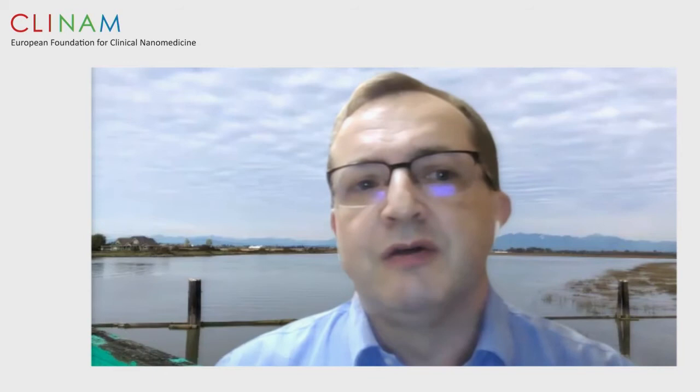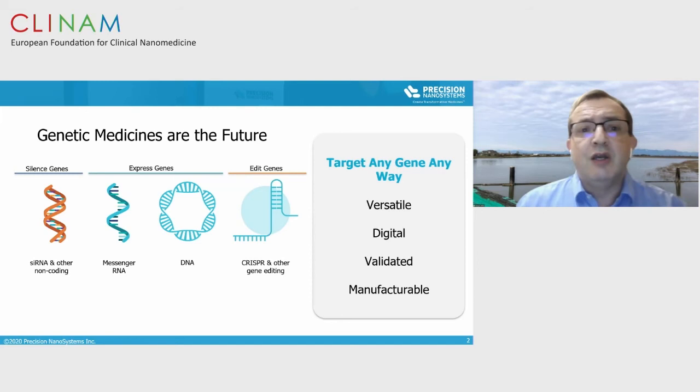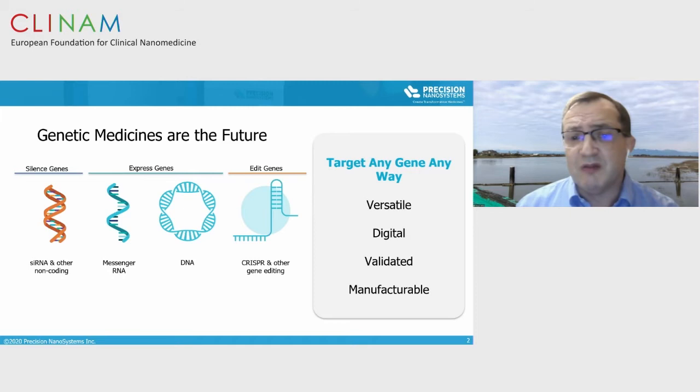Today I'll be talking about accelerating the creation and development of transformative nanomedicines — work being done at Precision Nanosystems. Genetic medicines are the future: you can target any gene, any way. There are many new technologies coming online — you can silence genes with short-interfering RNA and other non-coding RNAs, express genes with messenger RNA, self-amplifying RNA, and DNA vectors, and you can also edit genes. It's a very powerful toolbox that is growing every month.